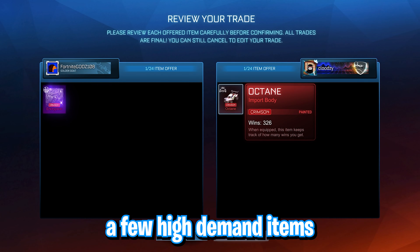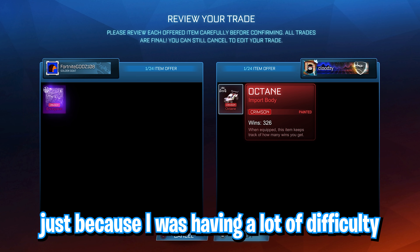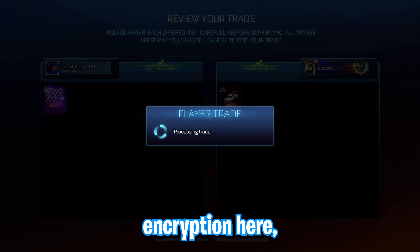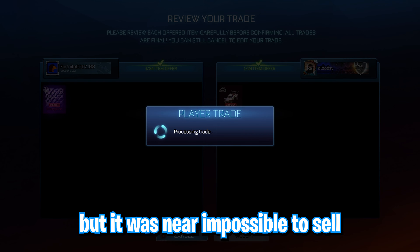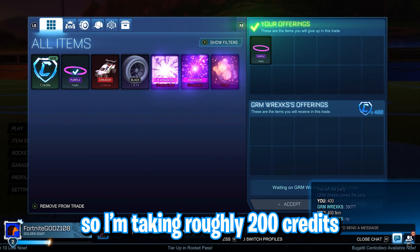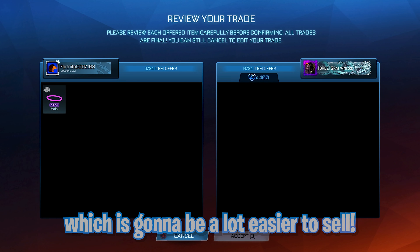I also wanted to buy a few high demand items such as this Crimson Octane, because I was having a lot of difficulty selling my low demand items. I am quick selling my Crimson encryption here, but it was near impossible to sell. So I'm taking roughly 200 credits below the minimum value, but getting a Crimson Octane which is going to be a lot easier to sell.